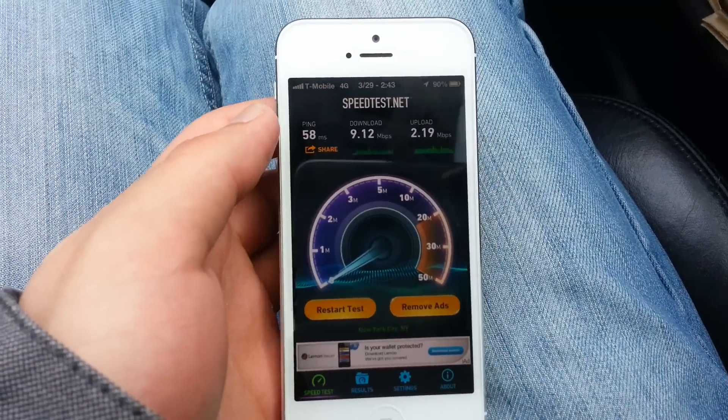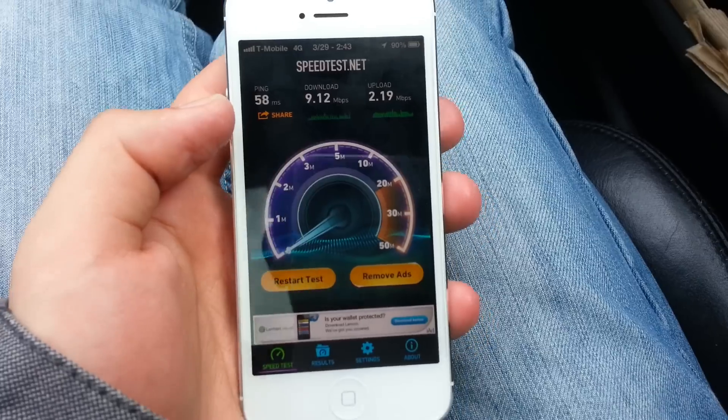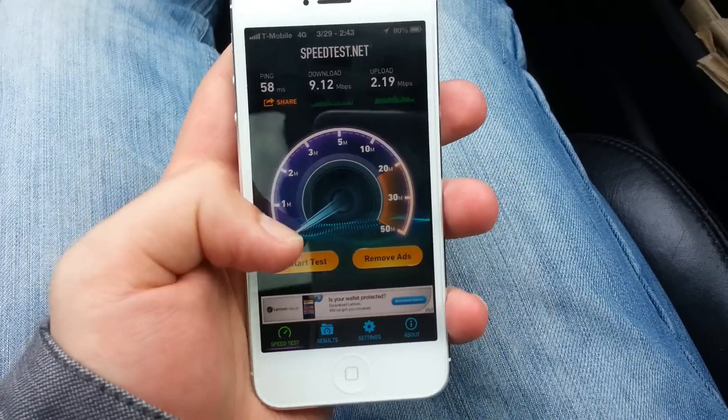Hey, what's up guys? I just got T-Mobile 4G on my iPhone 5 using the video that was last posted. It'll be in the description or annotated.